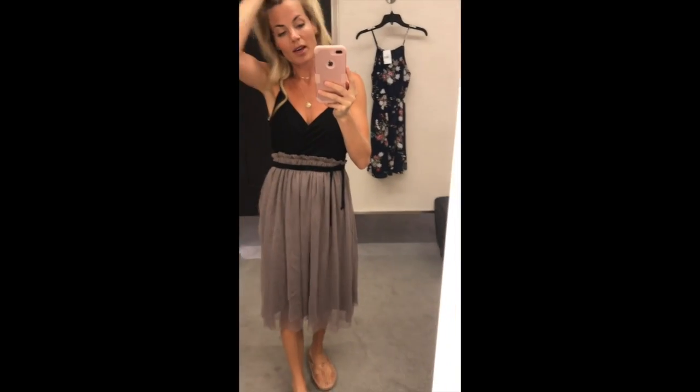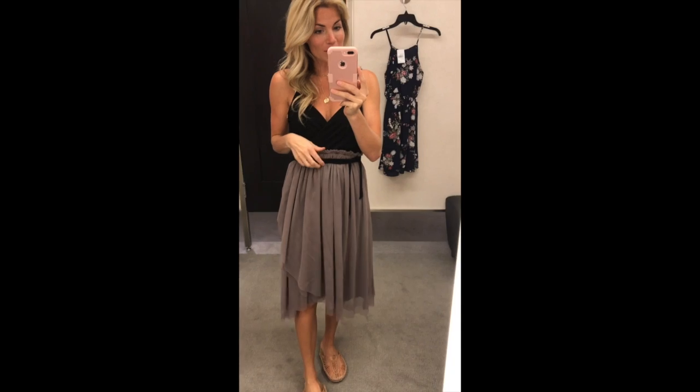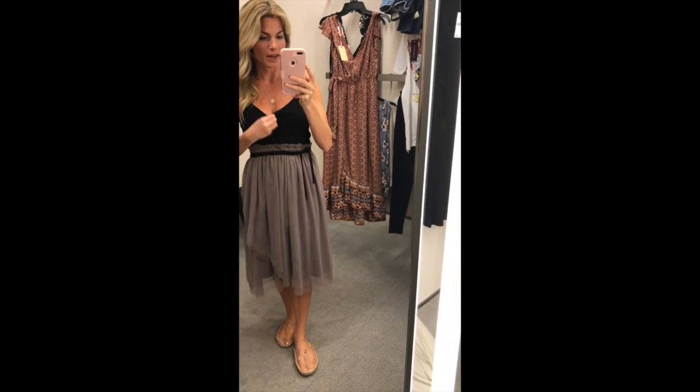This one's too big for me — it's a small, I need an extra small. But this is really cute for a fall wedding with black heels. It's tulle on the bottom. This is super pretty for a fall wedding, like a September or October wedding, or even for the holidays. This one's a little bit big on me so it hangs too low, but it's very pretty.